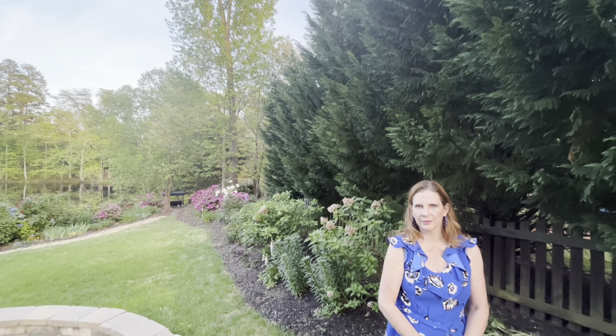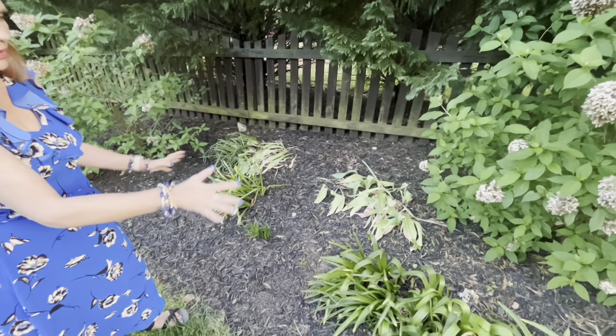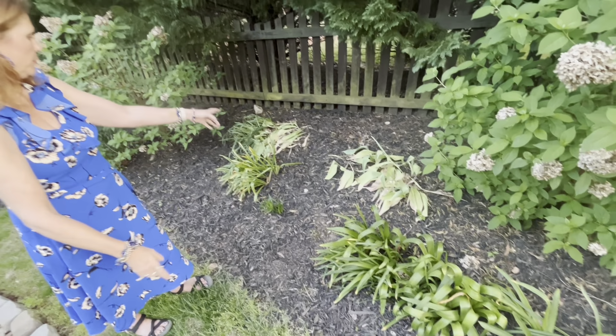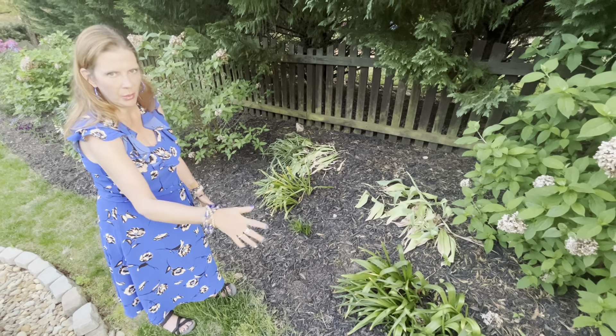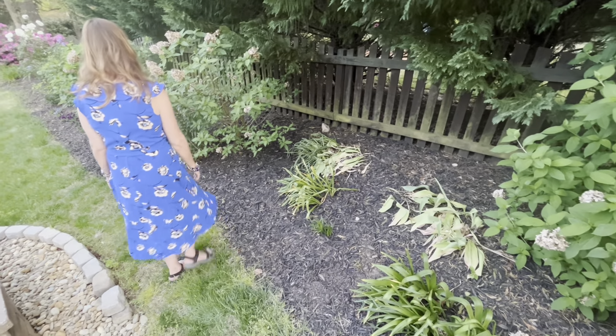Anything that would struggle a little bit in direct sun — like our azaleas and the viburnum back there — they do very well because of that shade. We also have a big oak tree and a lot of other foliage. This is the only real shady part of our backyard. And you always need to let your hyacinths, tulips, and daffodils completely die down before you take the greenery away, otherwise they won't rebloom for you the next year.